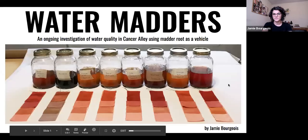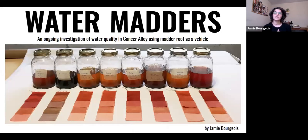Hi everybody. First, thank you to everyone for being here and thank you to Botanical Colors for putting on these Feedback Fridays every week. My presentation today is about my ongoing investigation of water quality in Cancer Alley using madder root as a vehicle. For this project, I wanted to see if I could use natural dyes to detect different contaminants in the water of this particularly polluted region.